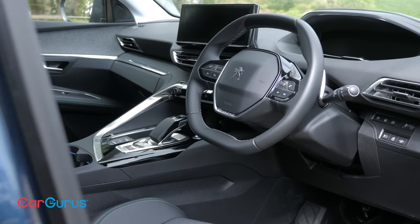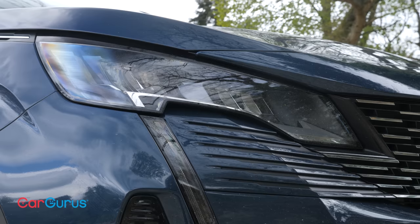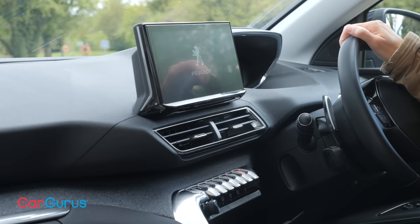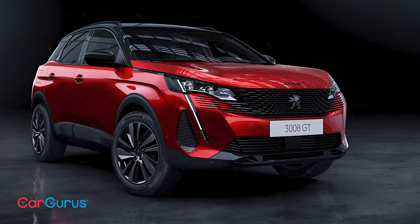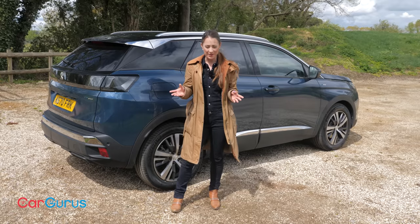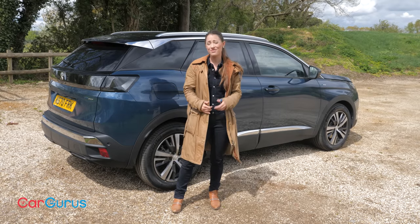The entry level Active Premium car gets automatic lights and wipers, cruise control, dual zone air conditioning, parking sensors and a reversing camera. Allure adds part leather upholstery and an upgraded infotainment system, while GT trim adds full leather and a slightly sportier makeover. In between lie the GT Premium and the Allure Premium — the latter is really tooled up.